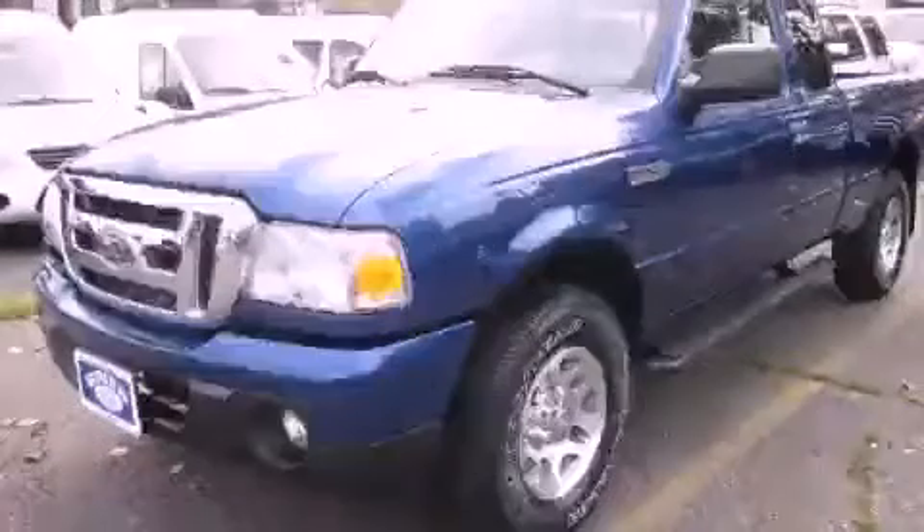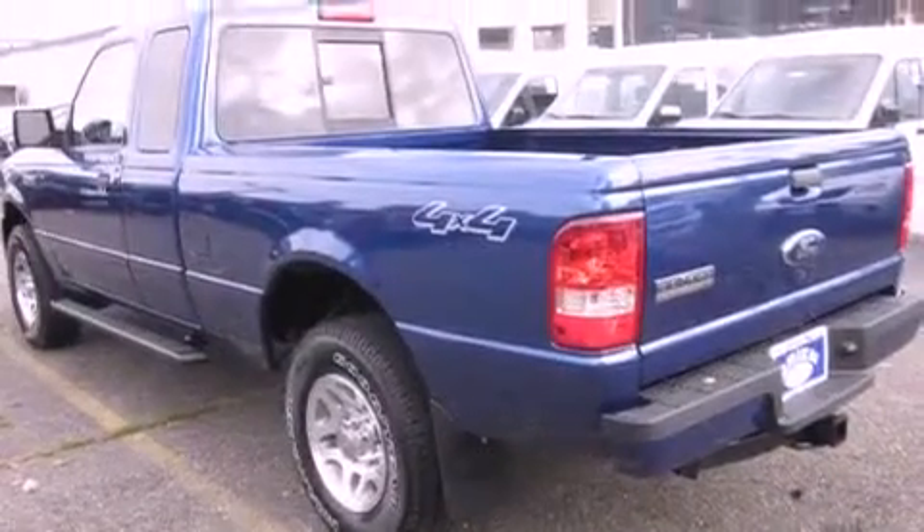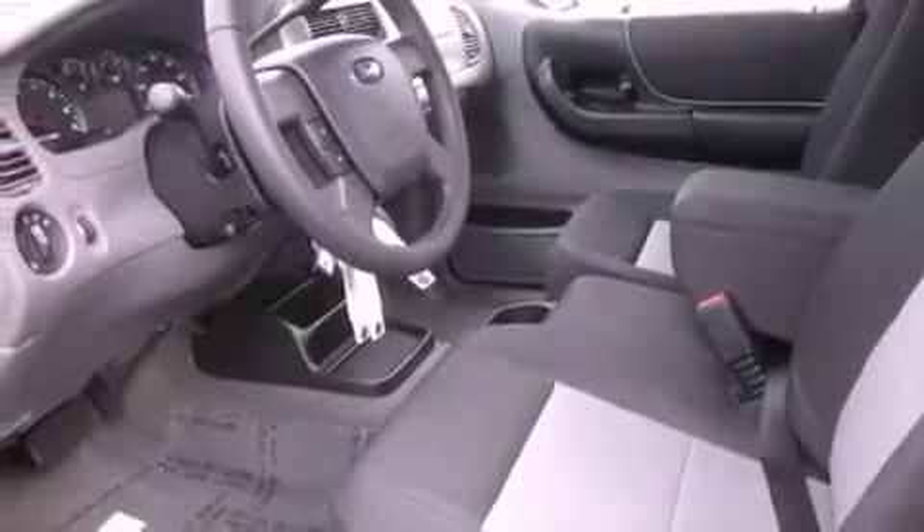This is a brand new 2011 Ford Ranger, made for the job site, the trail, and the town. It features a 4.0 liter six-cylinder engine, an automatic transmission, and four-wheel drive.